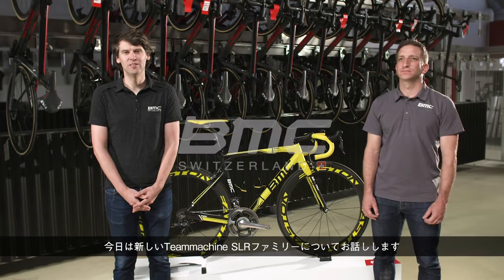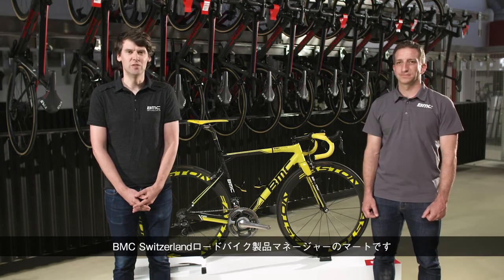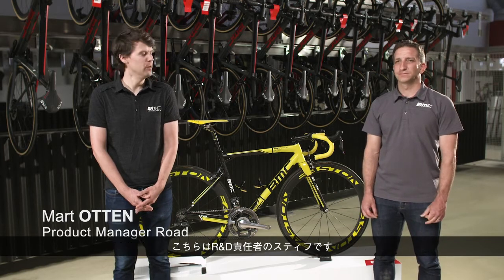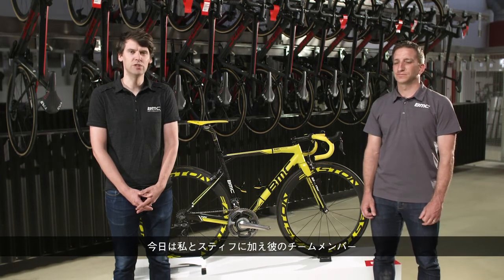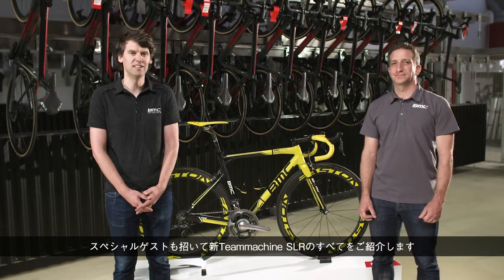Hello everybody, we are here to talk to you today about our new T-Machine SLR family. I am Mart, product manager for the road bikes at BMC Switzerland. With me here is Stifu, our head of R&D. Together with the two of us, Stifu's team, and some special guests, we'll tell you all about our new T-Machine SLR.